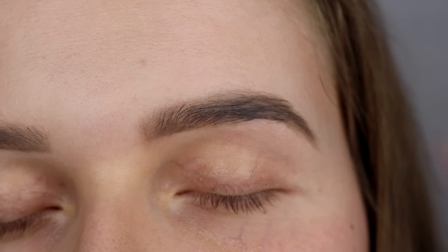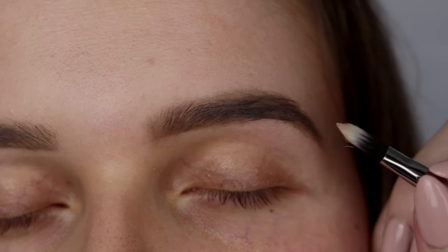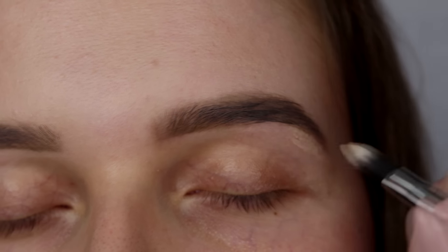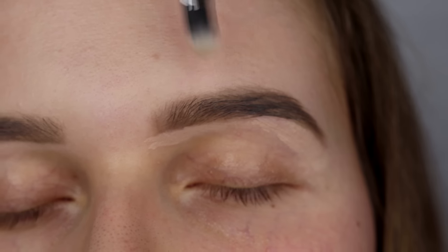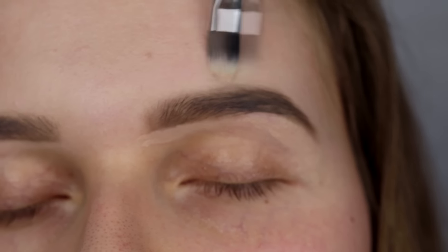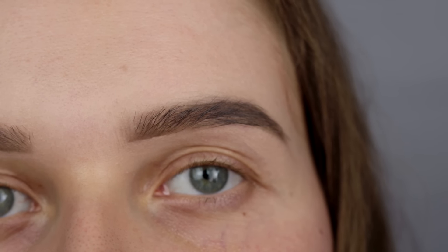Teraz kiedy brew mamy już pomalowaną, biorę odrobinkę korektora i czyszczę wszystkie niedociągnięcia. Następnie wyżeluję brwi żelem do brwi z Golden Rose. Nakładam go naprawdę niewielką ilość, bo ma kolor palonej kawy i nie chcemy zbytnio przyciemniać włosków.